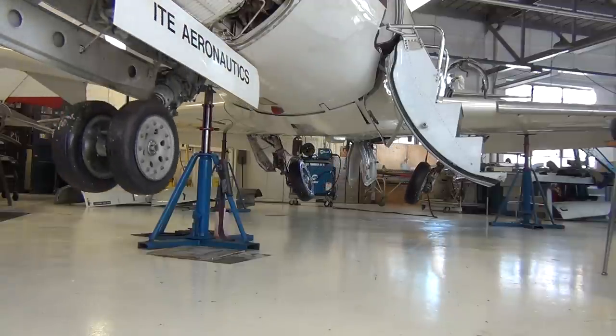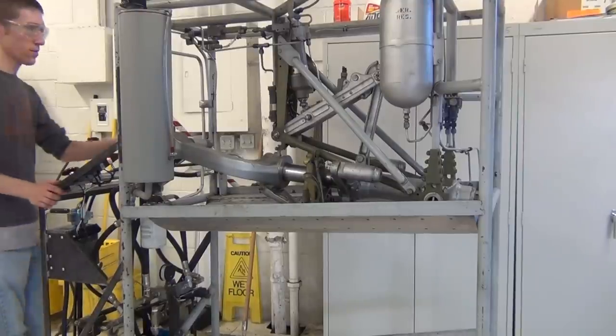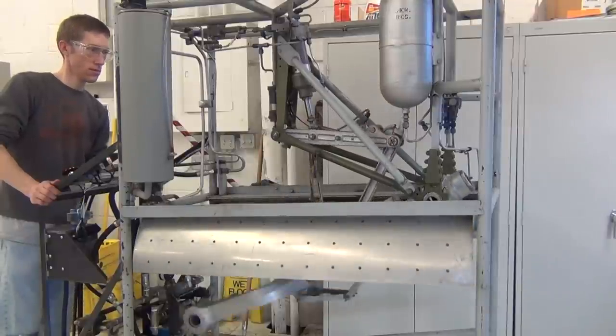In larger aircraft, there is more than hydraulic pressure needed to hold landing gear in the up or down position. They have mechanical uplocks and downlocks. I will use this training aid to demonstrate some of these ideas.